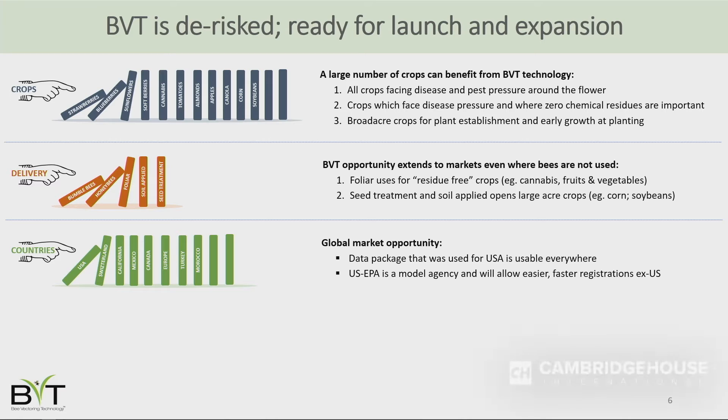On global registrations: we already have the US registration, we're three quarters of the way through in Switzerland, gearing up to submit in Mexico at end of this year, Canada in 2020, and the European Union also in 2020. The US registration gives us a strong starting point for all of these — another series of dominoes falling.